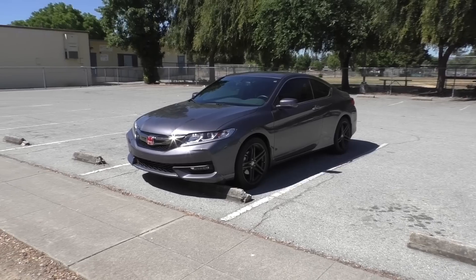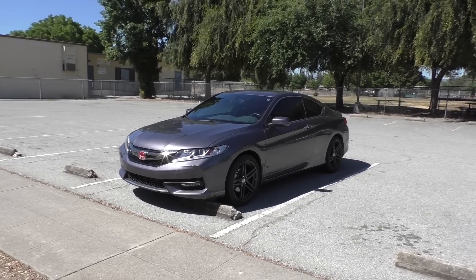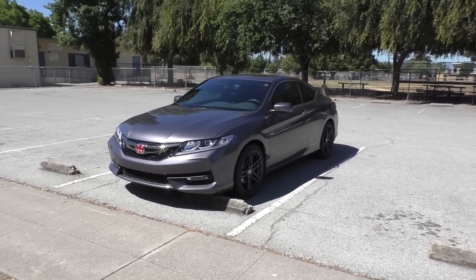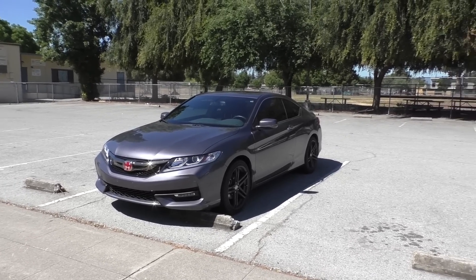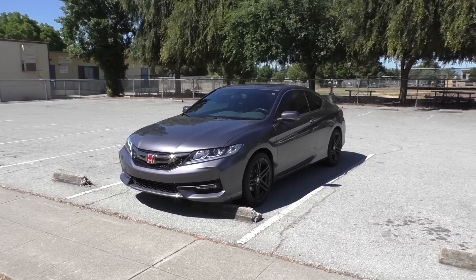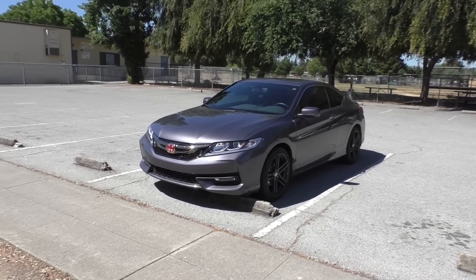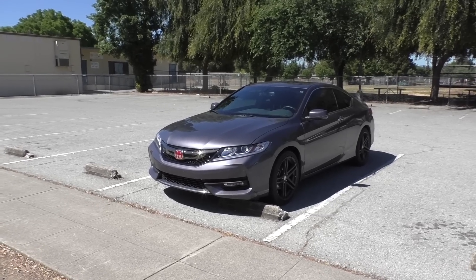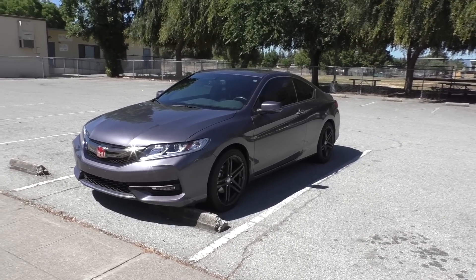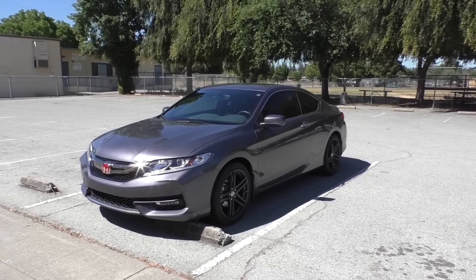What's going on guys, today I'm bringing you an update video on my 2017 Honda Accord Coupe EXL V6. I've had it for just about 10,000 miles — we're at about 9,900 but it sounds better to just say 10,000. This is going to be more of an opinionated video than my normal car update videos, going over the things I like, the things I don't like, and how it's doing four months and 10,000 miles into ownership.